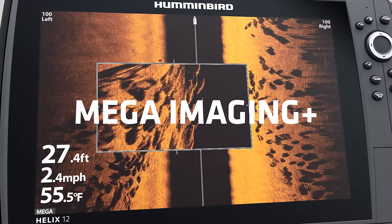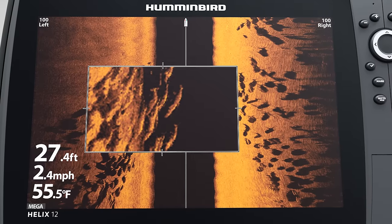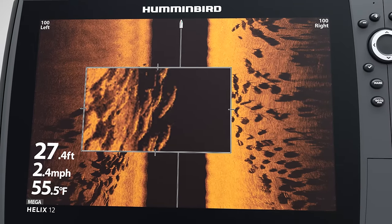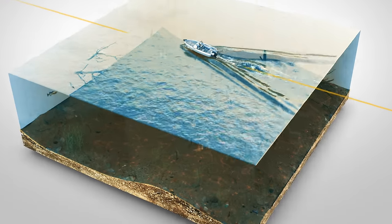With a MEGA side imaging plus Humminbird fish finder, you'll be able to see even the slightest details down to a fish's head, tail, and dorsal fin, thanks to a 20% improvement in clarity.